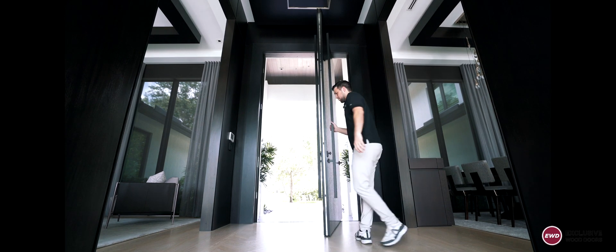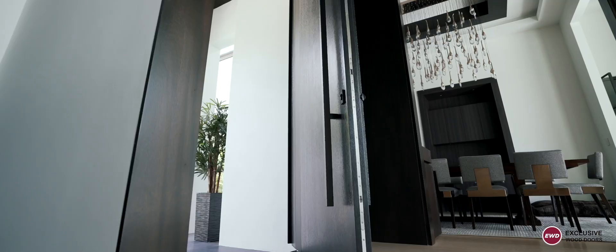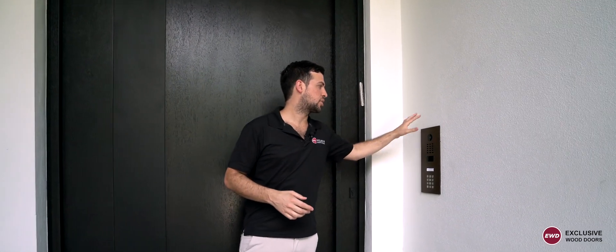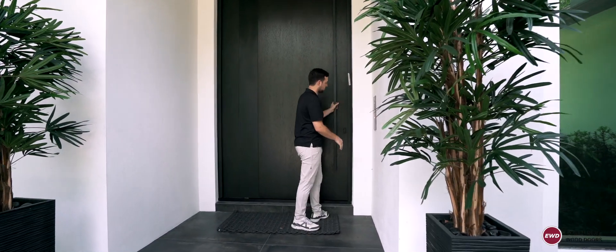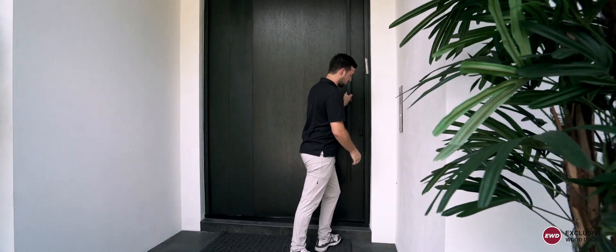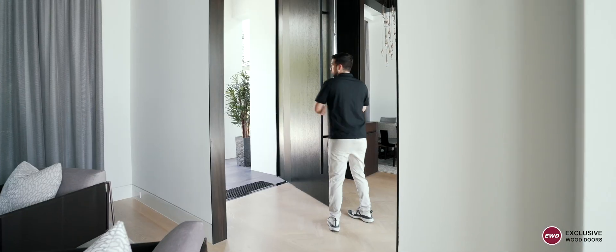Particularly, I want to highlight the motorized function of the lock. More often than not, people want to integrate with Crestron, Lutron, or Control 4. In this particular case, the customer has Lutron but chose to integrate a DoorBird with a keypad to unlock the door. Let's check it out.